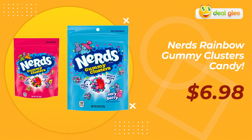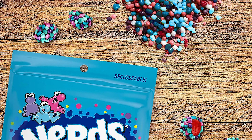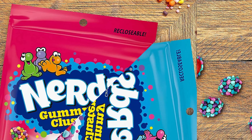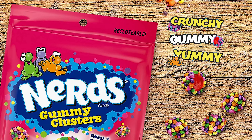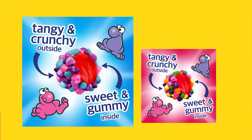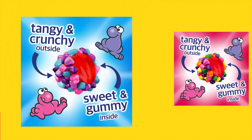Product four: Nerds Rainbow Gummy Clusters Candy. Get ready for a taste explosion — these budget-friendly gummy clusters are a Halloween must-have. They combine the crunchy, gummy, and fruity elements into one irresistible poppable delight. Users can't get enough of the vibrant rainbow Nerds candy enveloping a fruity gummy center. Each bite is a symphony of textures and flavors.